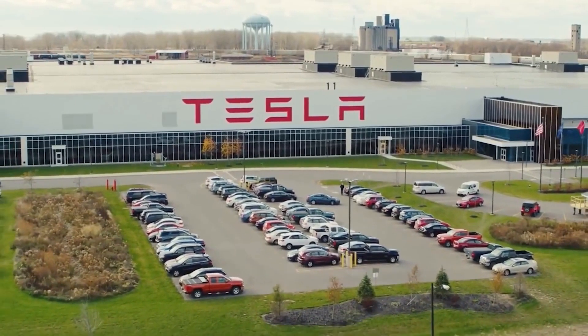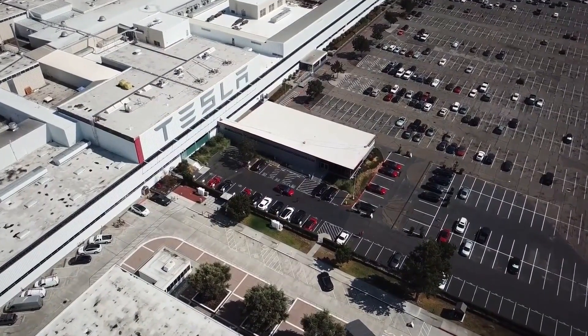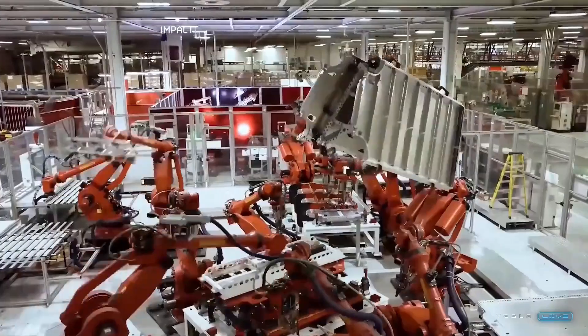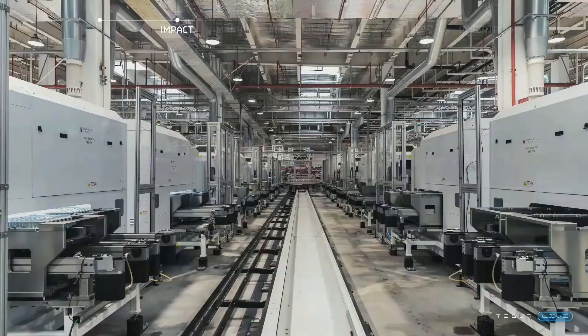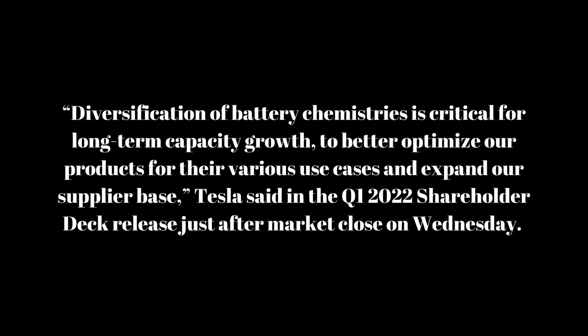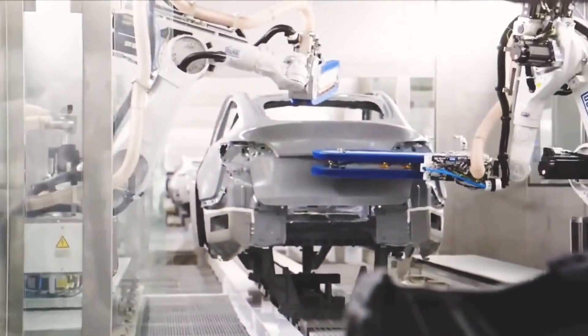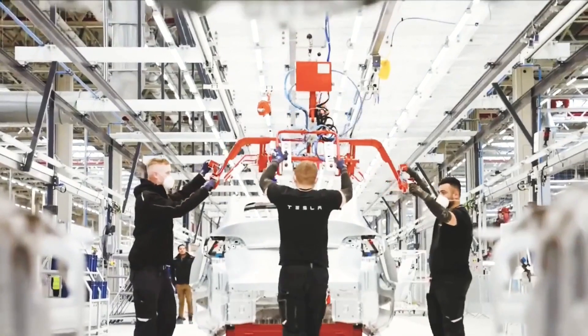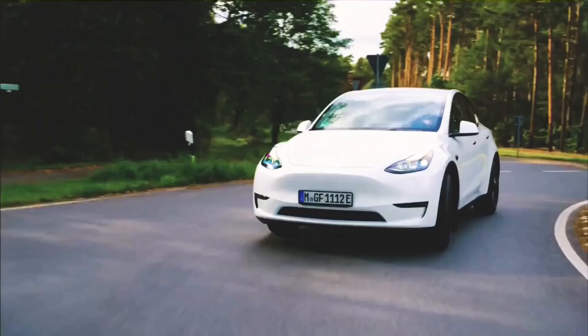First up today, Tesla revealed in its Q1 2022 shareholder deck that nearly half of the cars it produced in the first quarter equipped LFP battery cells that are free of nickel or cobalt. Diversification of battery chemistries is critical for long-term capacity growth to better optimize our products for their various use cases and expand our supplier base, Tesla said in the Q1 2022 shareholder deck released just after market close on Wednesday.